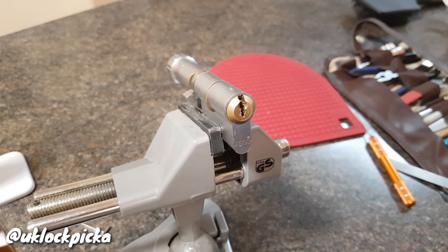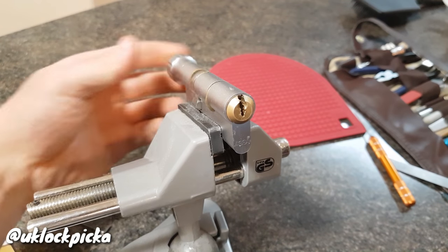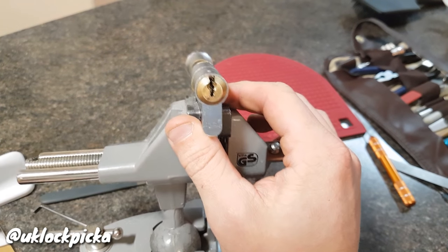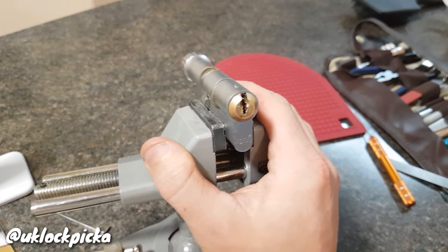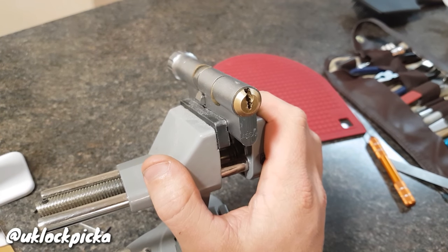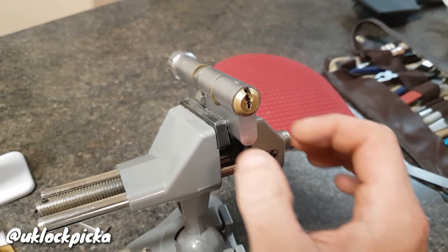So the lock that I've got in the vise today is a thumb-turn style — it's an Asa Ruko Combi Plus. Very difficult lock to pick, and I'd go as far as saying this is literally the hardest lock I've ever picked since I've been picking locks, and I've picked locks for nigh on 10 years now, on and off. Up until now, this is the hardest one.